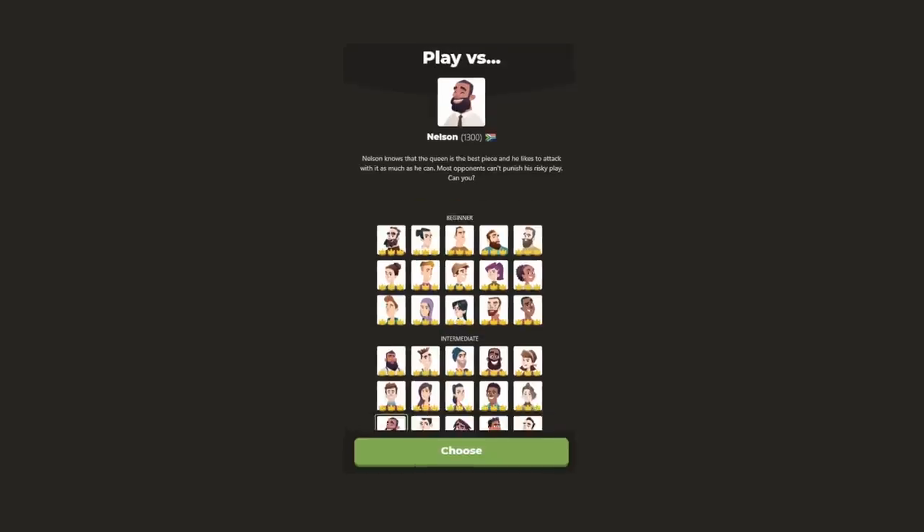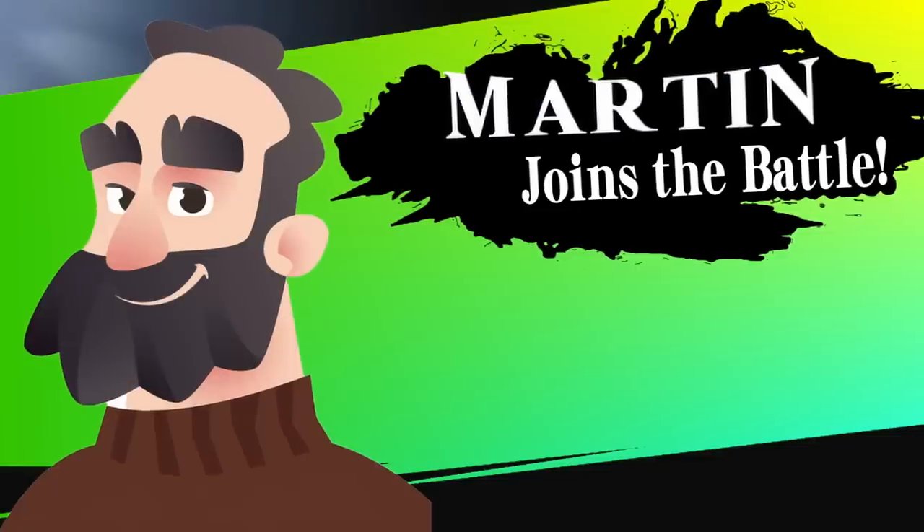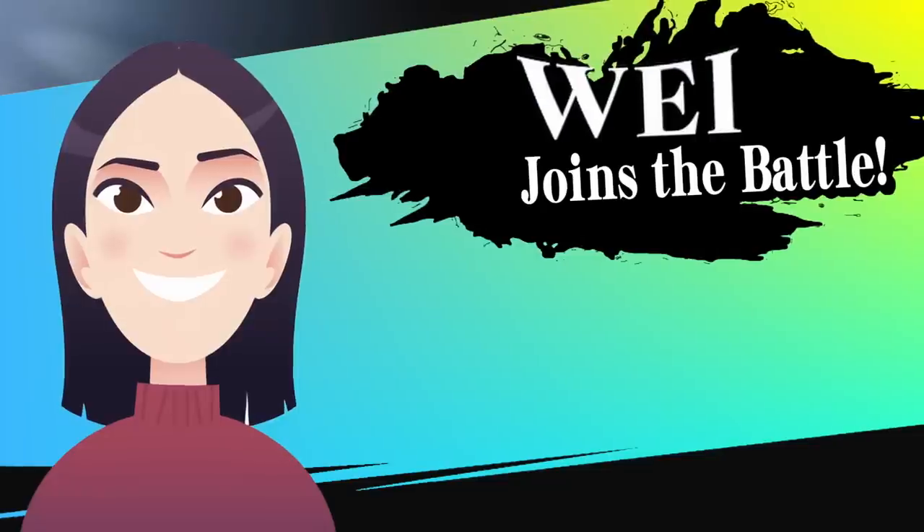Chess puzzles are my favorite thing about chess, but that got me thinking — can chess bots actually solve chess puzzles? To answer that, I made a little game show with three bots of different strengths: Martin at 250 rating representing beginner bots, Nelson at 1300 representing intermediate bots, and finally a master bot named Way.